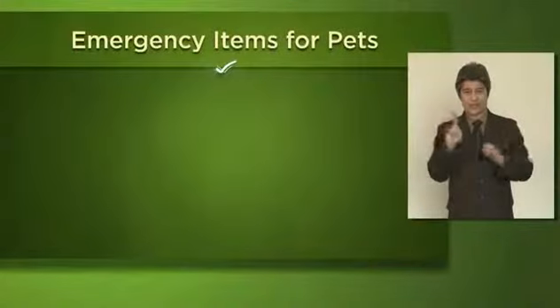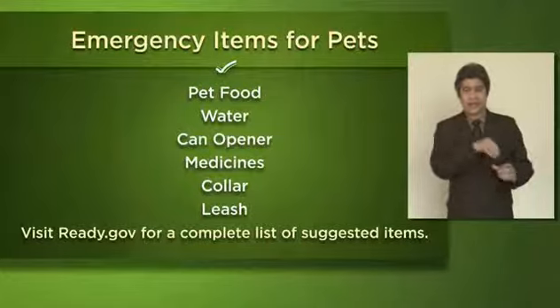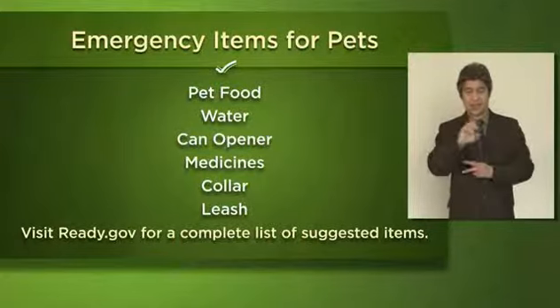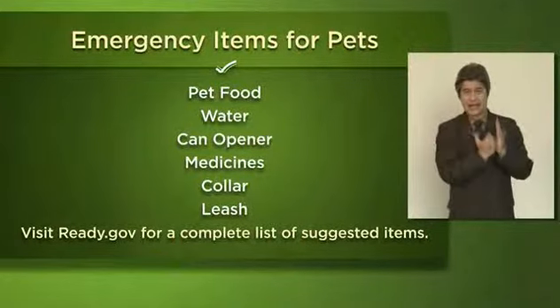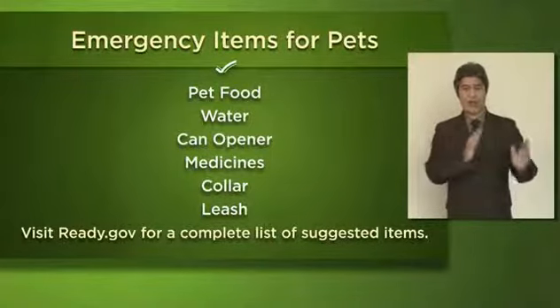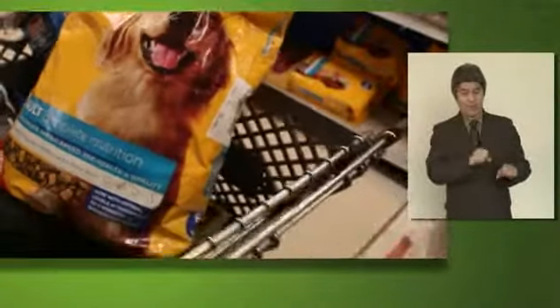As you put together supplies for your family's emergency kit, be sure to think about the well-being of your pets. Include food, water, and medicine to sustain your pets for at least three days. Visit Ready.gov for a complete list of suggested items, along with recommendations for how to prepare an emergency plan that includes your pets. Remember that pet food and medicines can spoil, so check your kit regularly to make sure everything in it is still fresh.